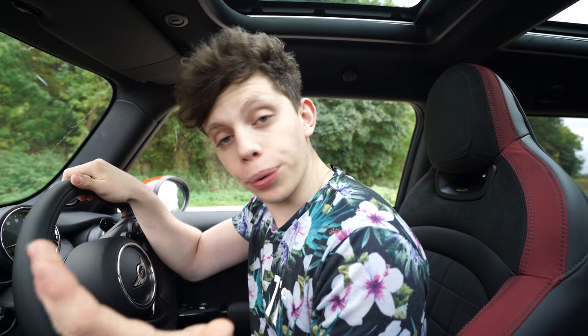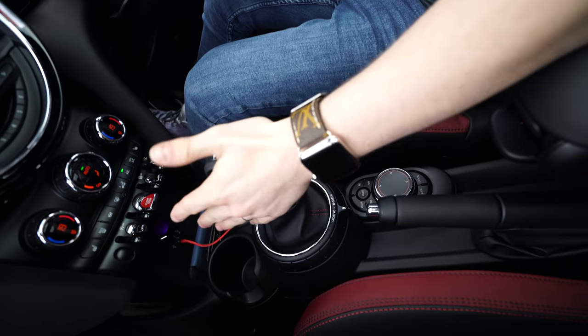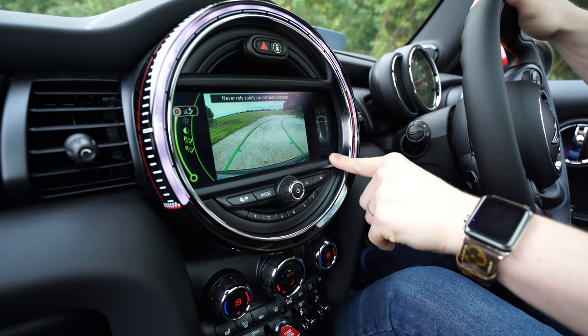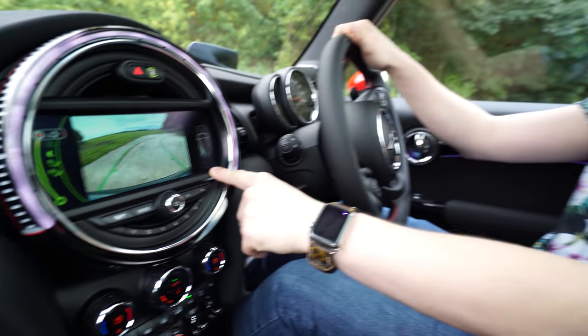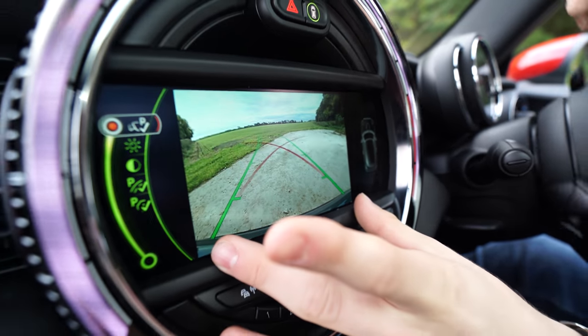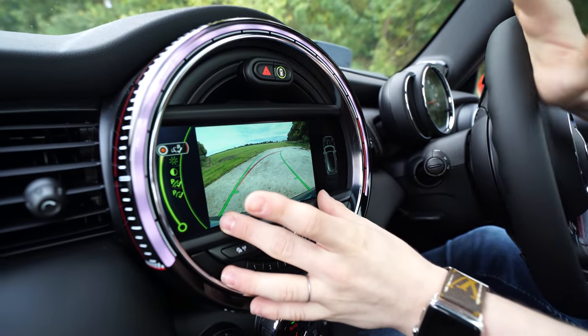We've just started the car up. What I'm going to do here is take the gear stick and put it into reverse, and if we look at the heads-up display, we've actually got a rear reversing camera and parking indicators here, which is absolutely awesome. If I dry steer this car, you can see on here that it actually tells you the direction the car is going to go whilst you're reversing. Fairly cool.